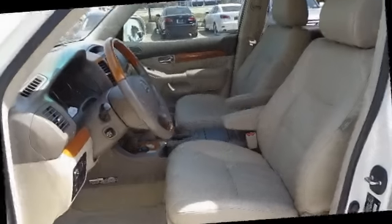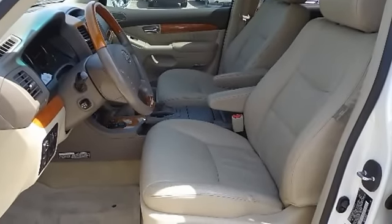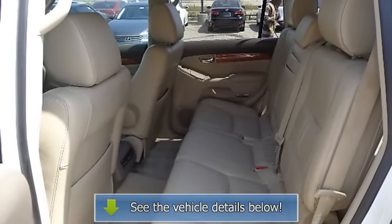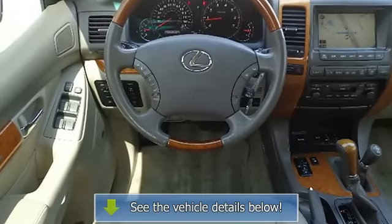Dual visors with illuminated vanity mirrors, dual zone automatic climate control, dust filter, electrochromic rearview mirror with compass, FM diversity antenna on passenger side rear quarter glass, front seat back.